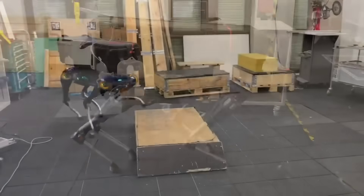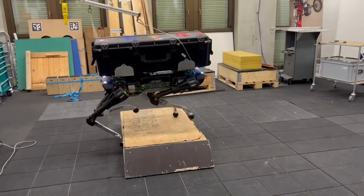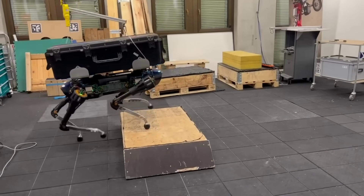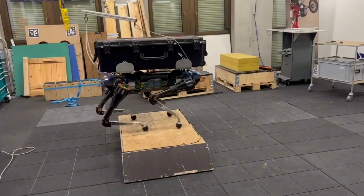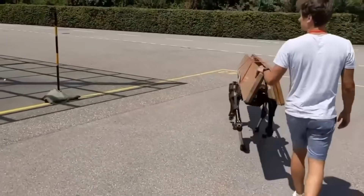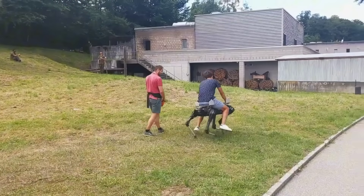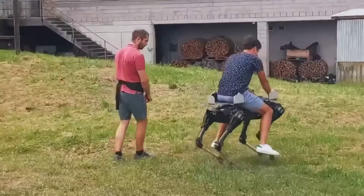Researchers at ETH Zurich continue their interesting robotics work, this time releasing a paper on a quadruped robot called Barry. This four-legged mule is designed to carry up to 90kg or 200lb payloads of different types, including weights, lumber, and even people. I think all this news underlines how robots are working their way into the workplace more and more.